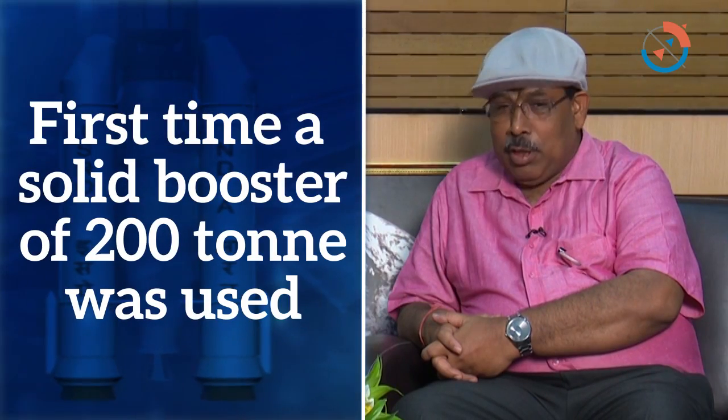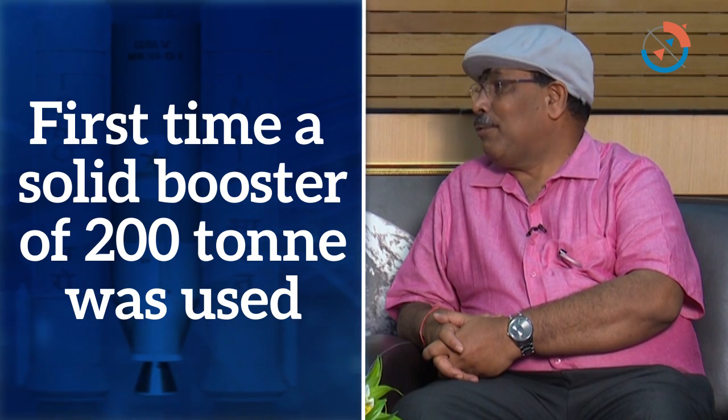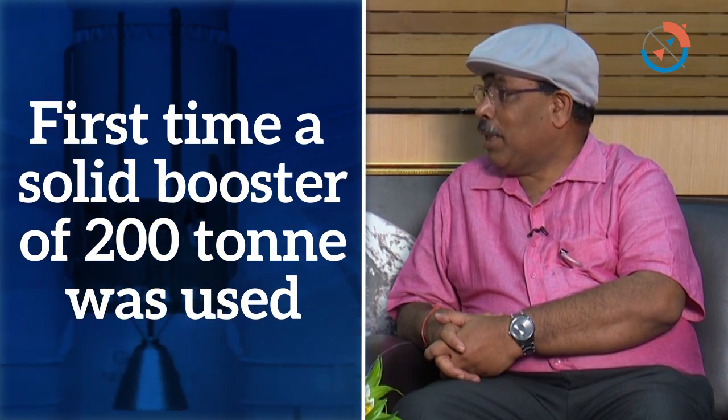Today we are in conversation with Dr. Tapan Misra, Director of the Space Application Center of ISRO. What is the significance of the new cryo? This launcher has two significances. First time, a solid booster of a 200-ton class got flown. Though it is the second time flown, it is one of the very creditable boosters.